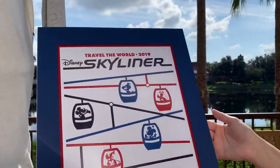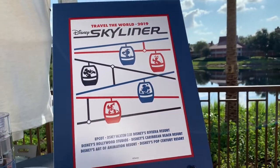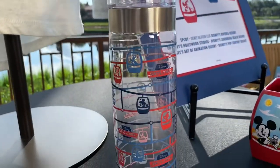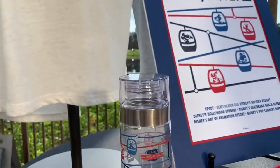There's also a really unique poster that you can take home — it comes wrapped so it's easy to transport. And there's a really cute gondolas water bottle that replicates the actual track.